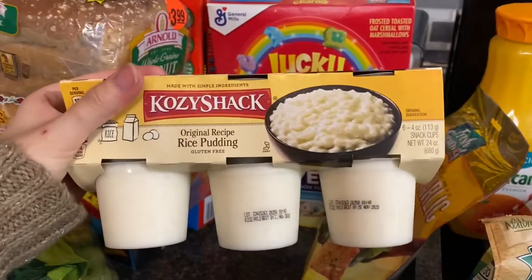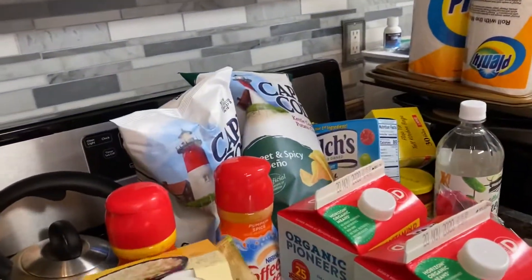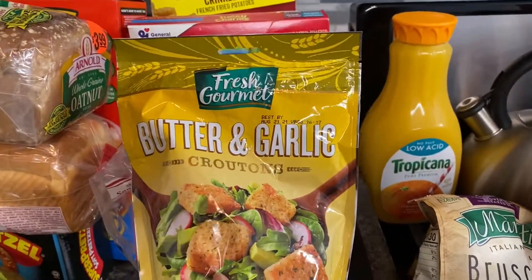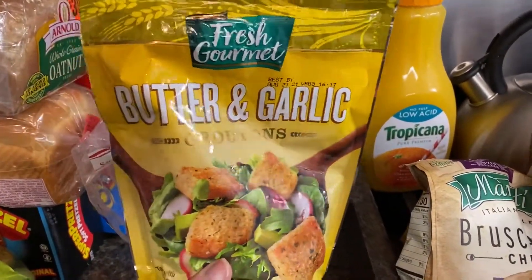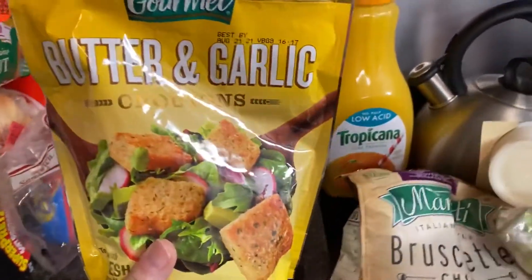My son's all-time favorite: rice pudding. A bag of garlic and butter croutons — you can put this in salad, or my kids prefer just to snack on it. Something crunchy and flavorful.